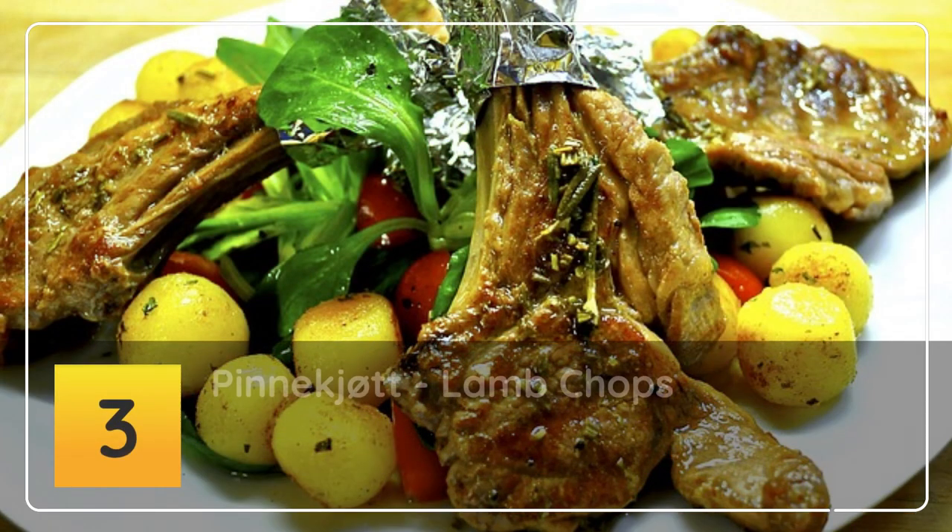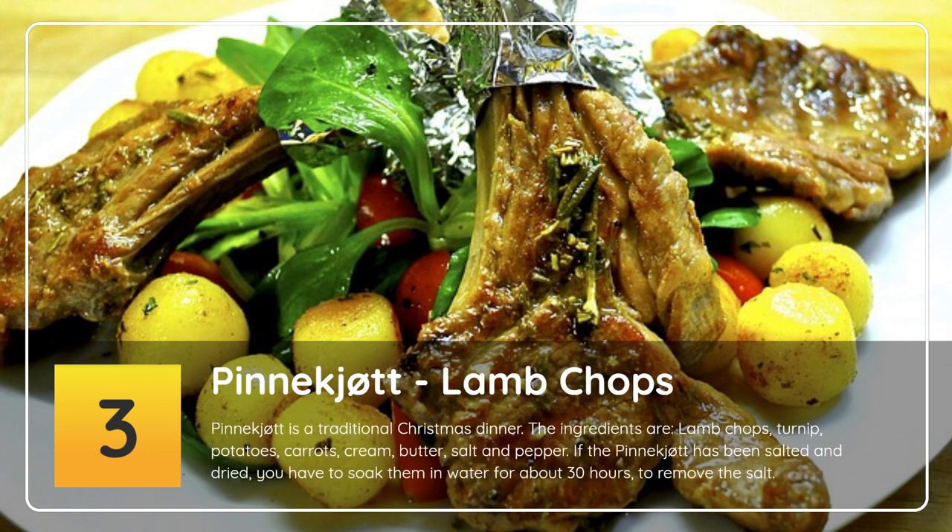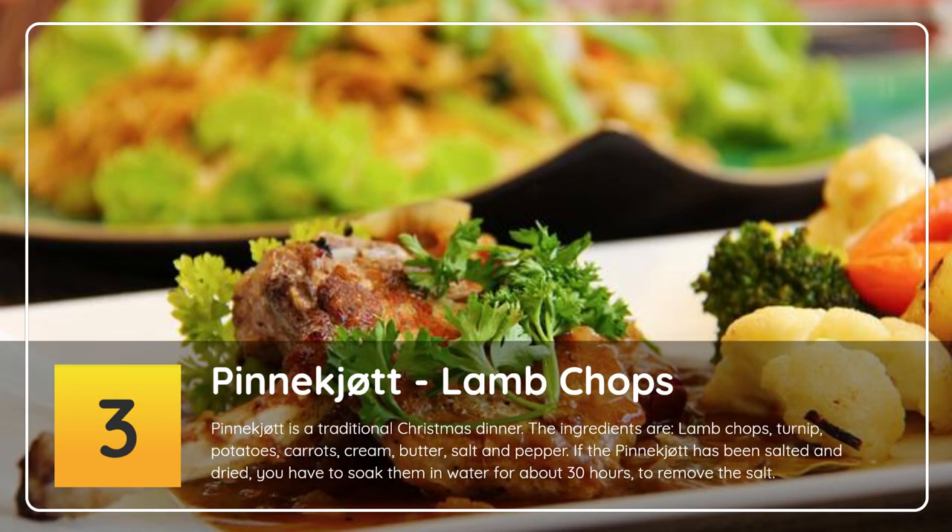Number 3: Pinnekjøtt — lamb chops. Pinnekjøtt is a traditional Christmas dinner. The ingredients are lamb chops, turnip, potatoes, carrots, cream, butter, salt and pepper. If the pinnekjøtt has been salted and dried, you have to soak them in water for about 30 hours to remove the salt.